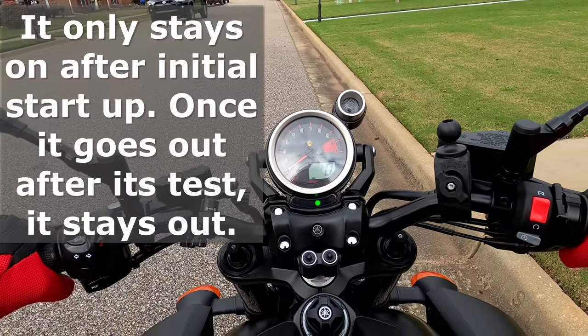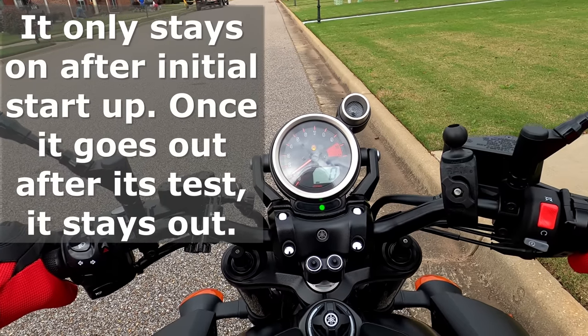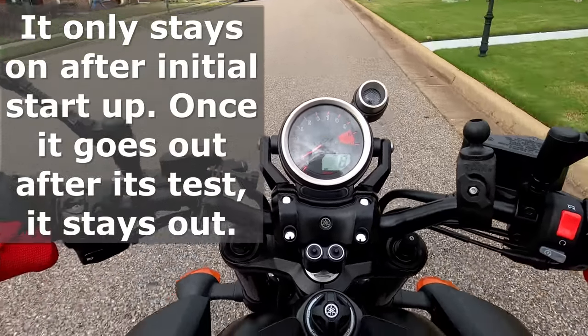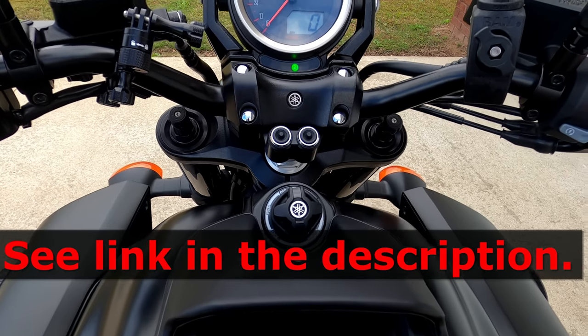You will notice the ABS light is on, but it will go out once I hit 6 miles per hour because it is running a self-diagnostic test. These are the two controls for the instrument panel, but I have a separate video on those.